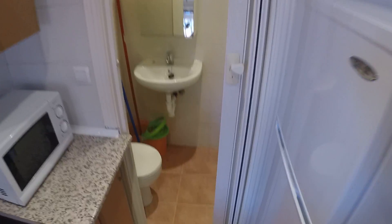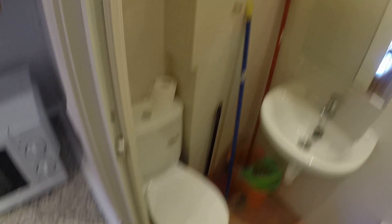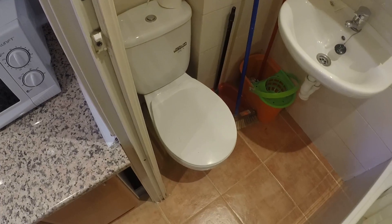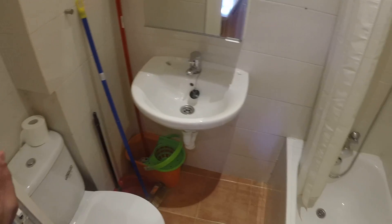Here we have the fridge and freezer. And this is the bathroom here — that door at the end of the kitchen. Right down here we have the toilet, sink and mirror up there, and the shower right here.